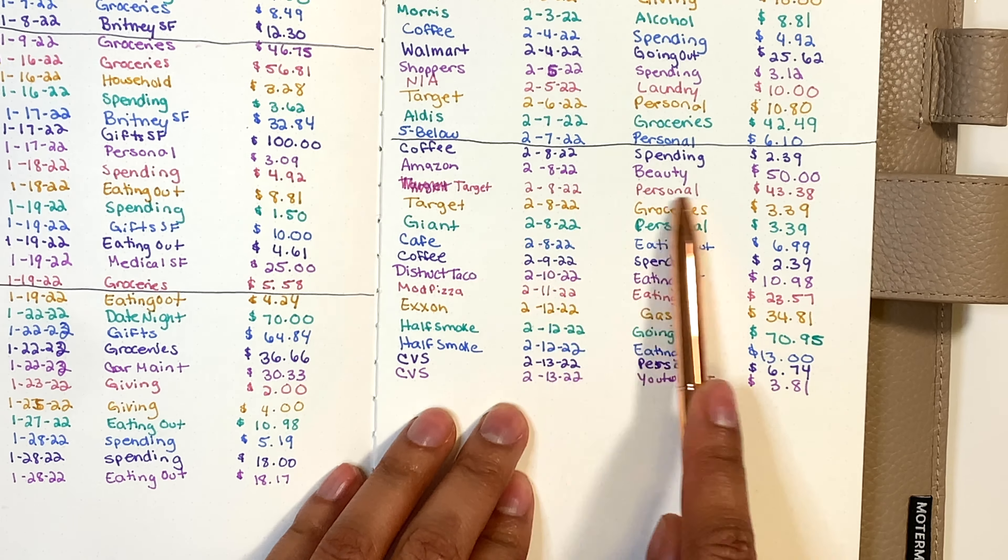On the tenth I went to District Taco, a local Tex-Mex restaurant in my area — took that out of my eat-out money, $10.98. The next day I went to Mod Pizza. Lots of eating out this week, which is not typical — I usually only eat out on weekends — but I was really busy and didn't have time to cook. My boyfriend was with me so I bought his pizza too, and that was $23.57.